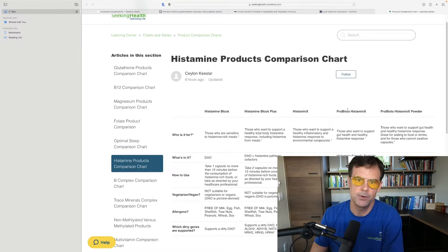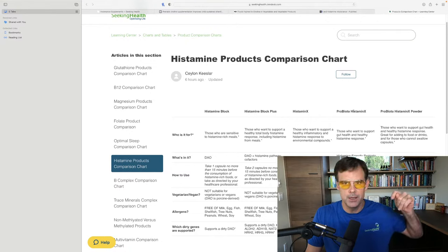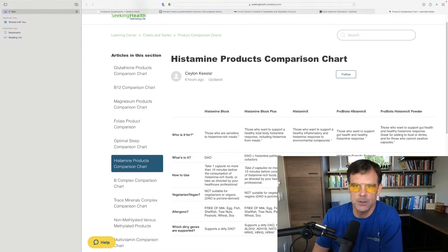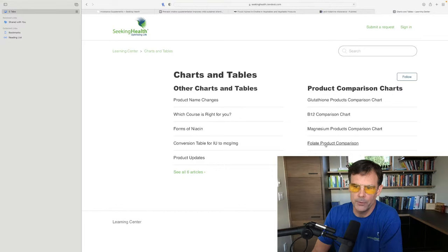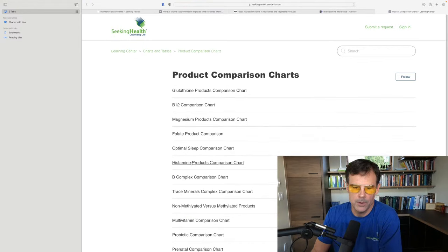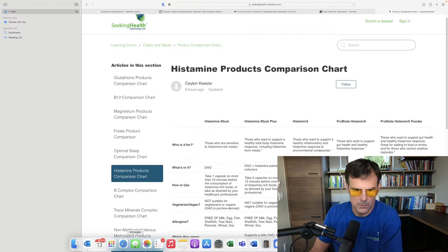Why would you use these products, when would you use them, and what's different about each? In the video description I've linked this chart for you. Ceylon, one of our product specialists at Seeking Health, does a phenomenal job, and we have lots of other charts — folate, magnesium, B12, glutathione, sleep comparisons, and more. But right now we're focused on histamine.